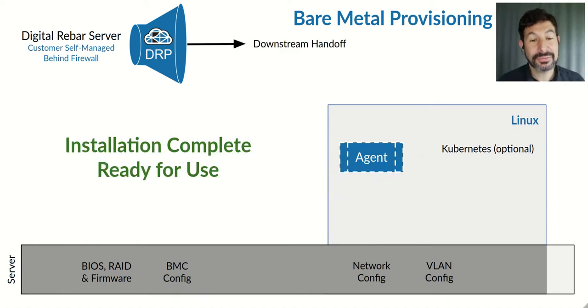And at that point, it's ready to go. You can hand it off downstream to another configuration process, or you can begin using it. You can let our agent dissolve and no longer be available, or you can keep it in place so that you could do additional configuration options.